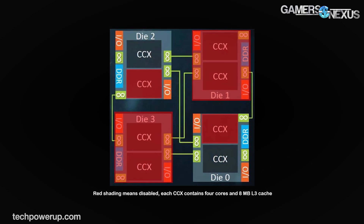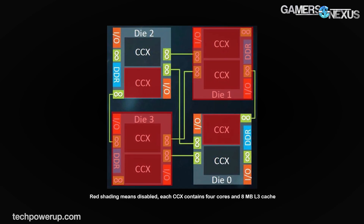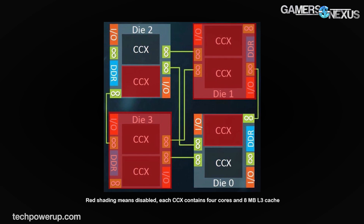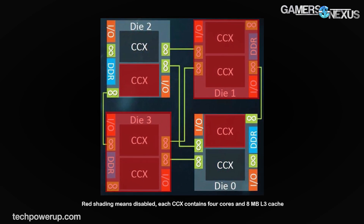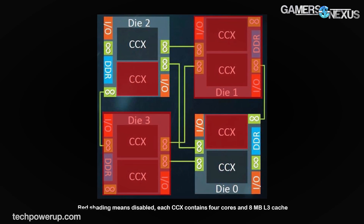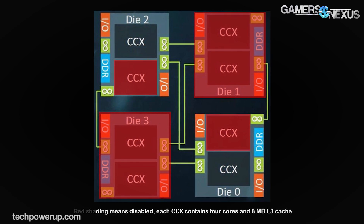In other AMD news, the 1900X CCX configuration was detailed by TechPowerUp. The 1900X runs a core configuration the same as other Threadripper chips — four dies, with top-left and bottom-right being the two active dies, and one CCX disabled on each. This gives the CCXs access to all memory channels and IO, and keeps the 8MB L3 cache per CCX available. It should help with reducing latency, particularly in memory-intensive operations, which is ideal to keep gaming reasonably accessible on the 1900X — it's more likely to be used in systems doing some gaming, as opposed to the 1950X which is more likely in workstations.